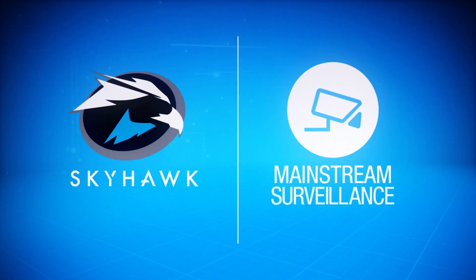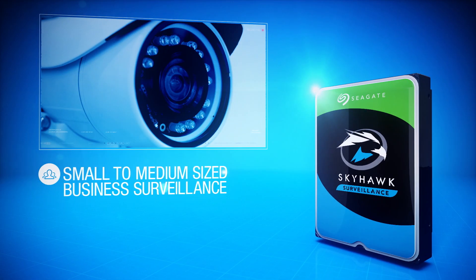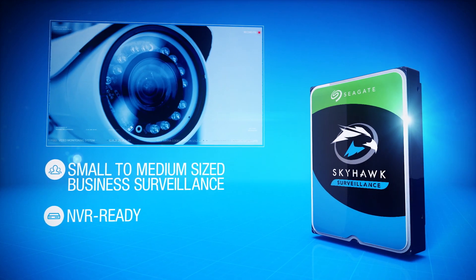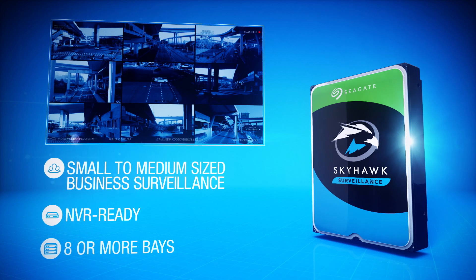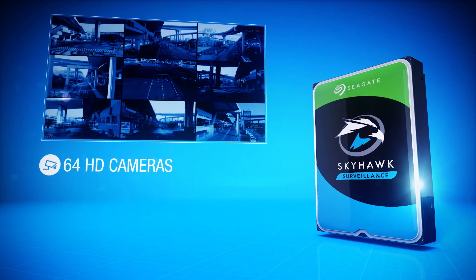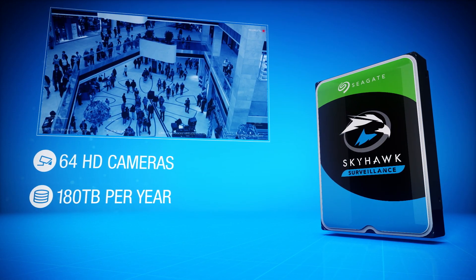From mainstream surveillance to computationally intensive AI-enabled solutions, Seagate's standard Skyhawk drives come NVR-ready and optimized to work with systems using 8 or more bays, and offers optional rescue data recovery services. Skyhawk drives support up to 64 HD cameras and an impressive workload rate of 180 terabytes per year.